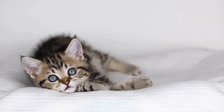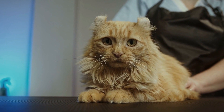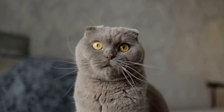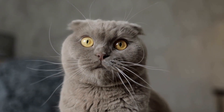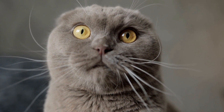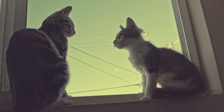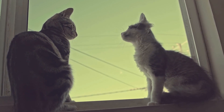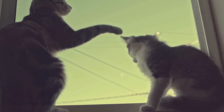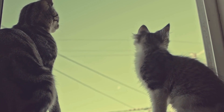Preventive measures. To ensure the safety and well-being of your cat, several preventive measures can be taken when using an air purifier. Firstly, always opt for air purifiers that utilize HEPA filters, as these have proven effectiveness in capturing allergens without emitting harmful ozone. Furthermore, it is important to regularly maintain and clean the filters as instructed by the manufacturer, as dirty filters may reduce the purifier's efficiency and potentially release trapped particles back into the air.